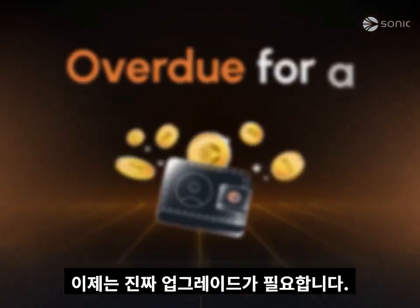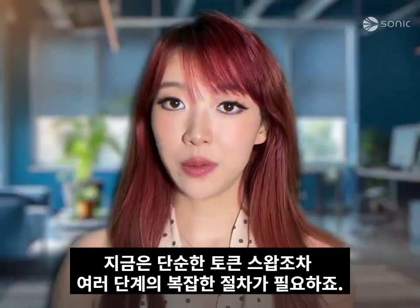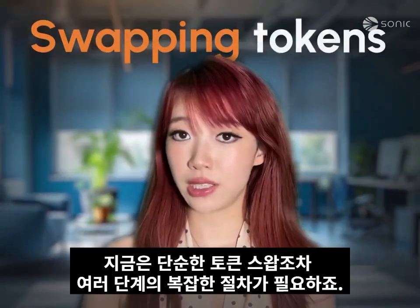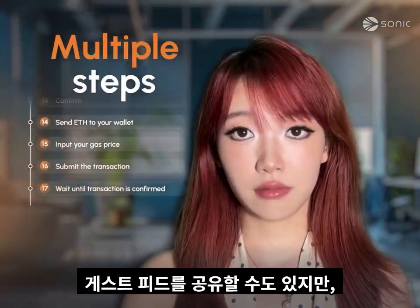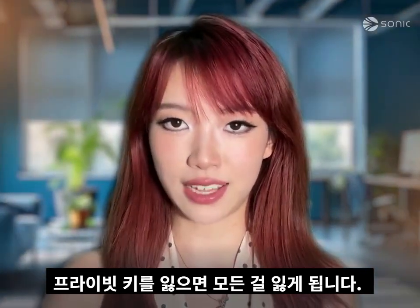Blockchain wallets are overdue for a serious upgrade. Right now, simple tasks like swapping tokens require multiple steps. You can't share gas fees, and if you lose your private key, you're at a loss.